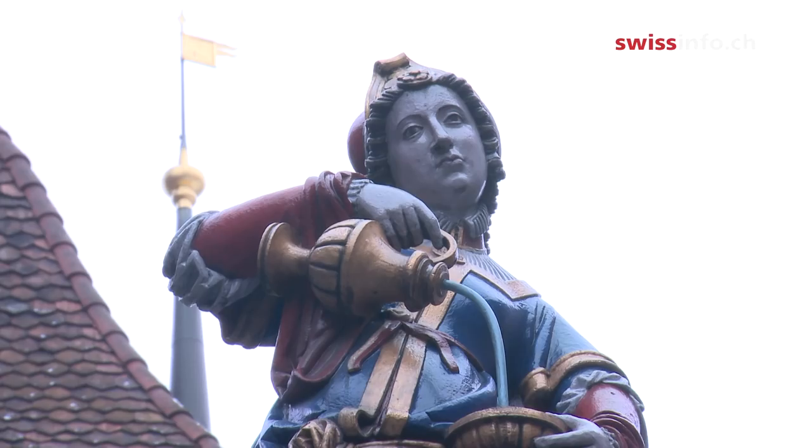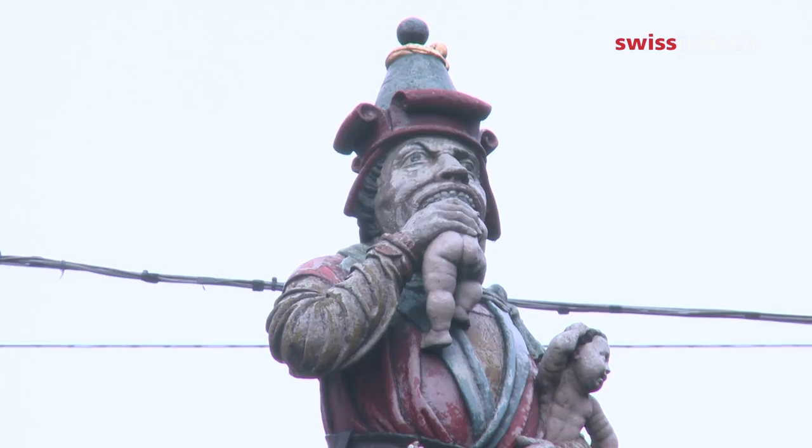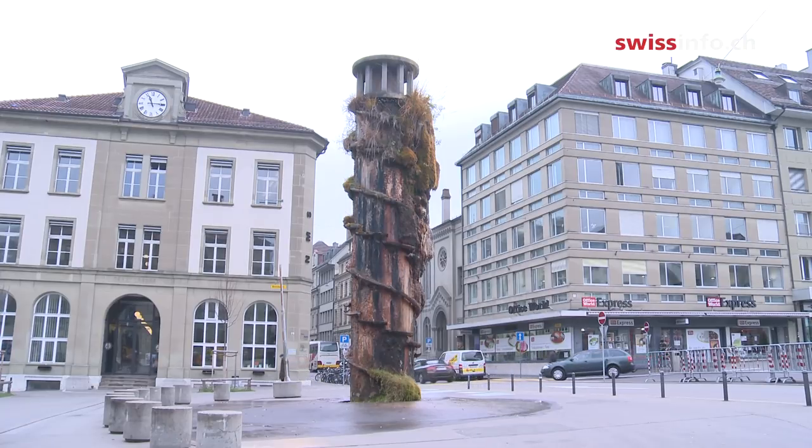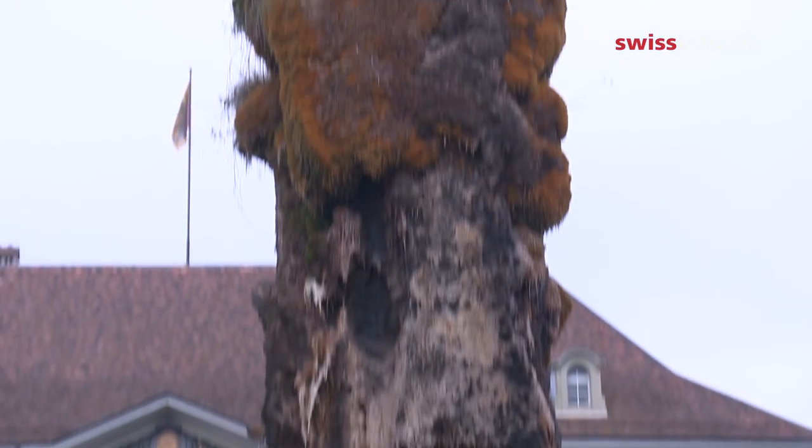The town of Bern is well known for its traditional fountains, most of which were built in the 16th century. There's one, though, that looks quite different from the others. It's a concrete column overgrown with algae, moss and grass.